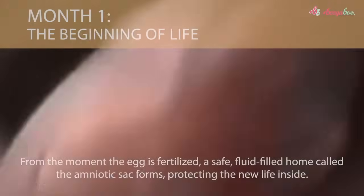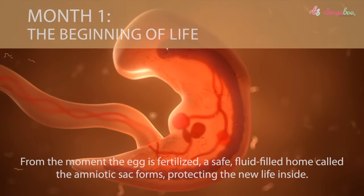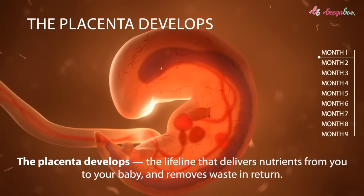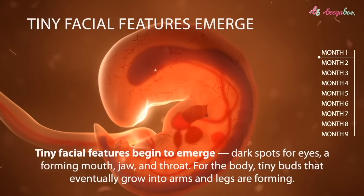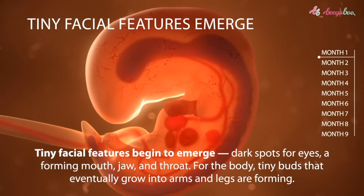Month one: the beginning of life. From the moment the egg is fertilized, a safe, fluid-filled home called the amniotic sac forms, protecting the new life inside. The placenta develops — the lifeline that delivers nutrients from you to your baby and removes waste in return. Tiny facial features begin to emerge: dark spots for eyes, a forming mouth, jaw, and throat.